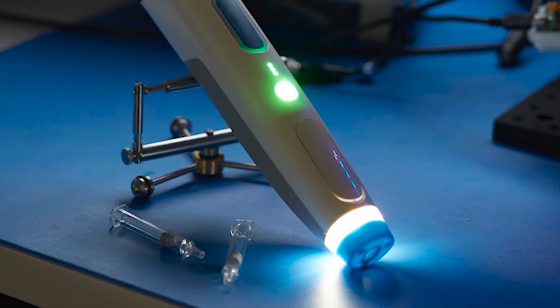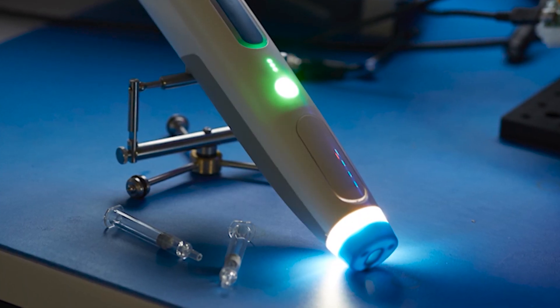Still in its testing stages, this technology is slated to become available in the next several years.